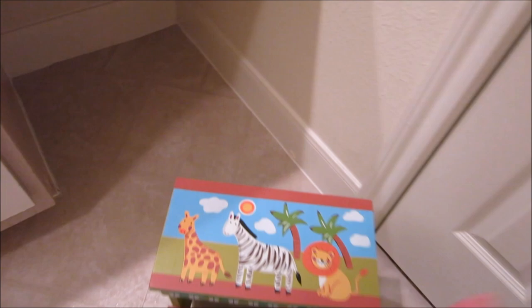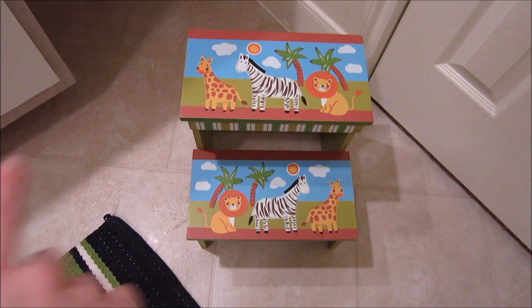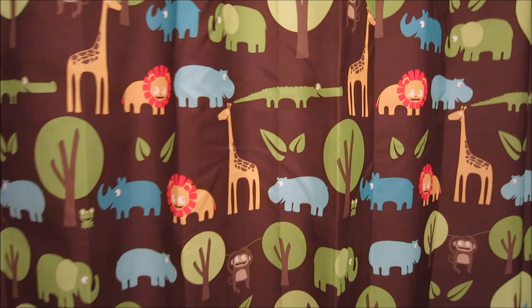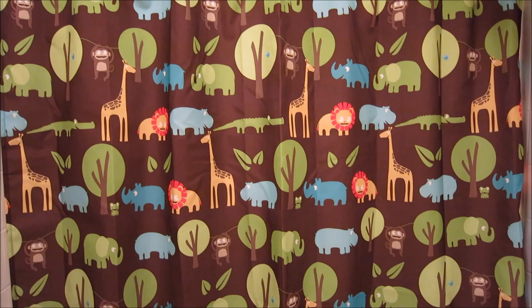Down here is where I was keeping his laundry basket, but I've already moved that to our new house. I've just been scooting his little step stool over there to keep it out of the way. I got this from Marshall's — it's safari themed, which is also kind of the theme he has for the rest of his bathroom.